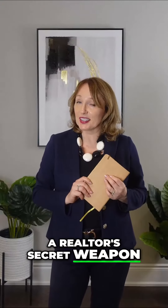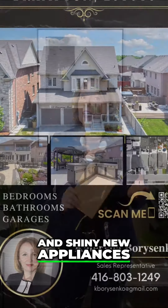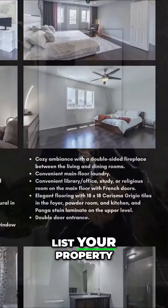First up, a realtor's secret weapon: a detailed log of all your home improvements and shiny new appliances. Trust me, this little diary is a gold mine when it's time to list your property.